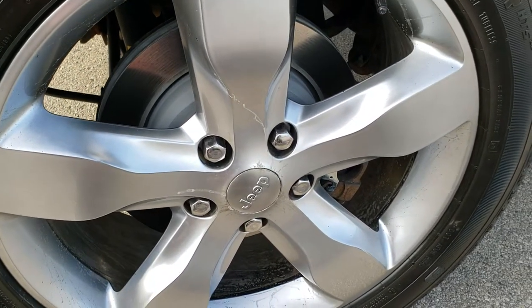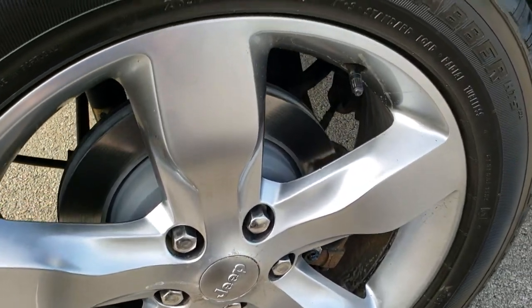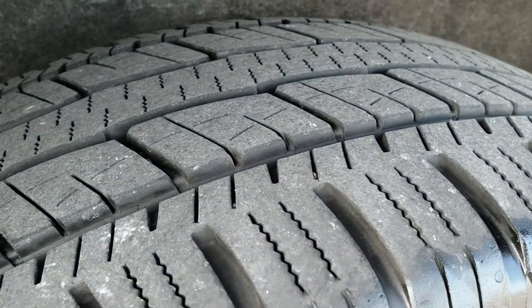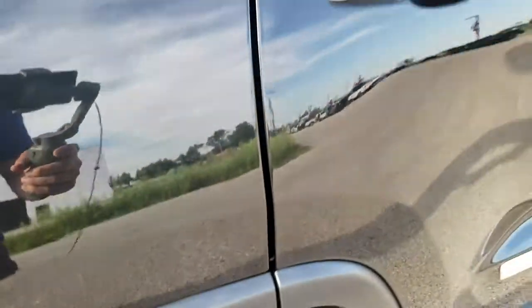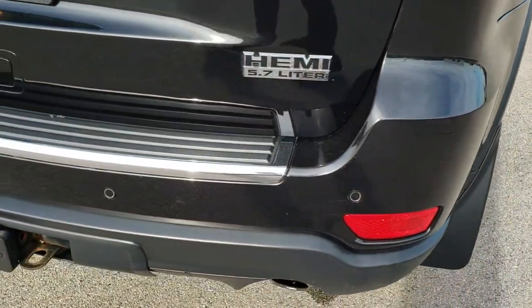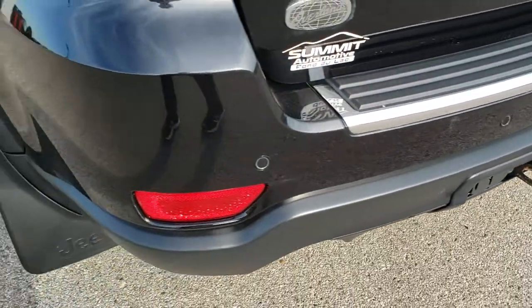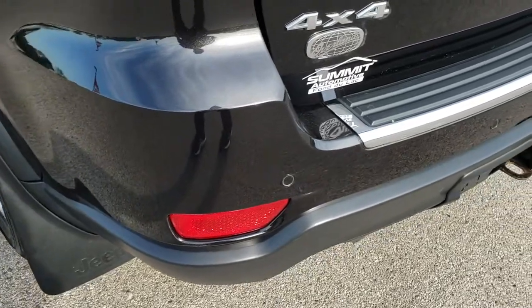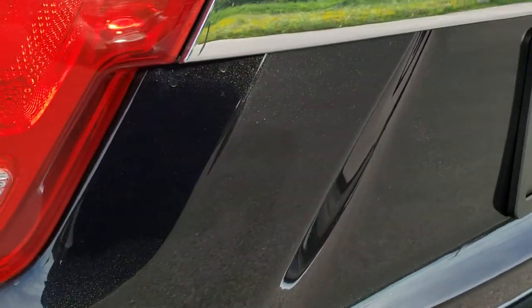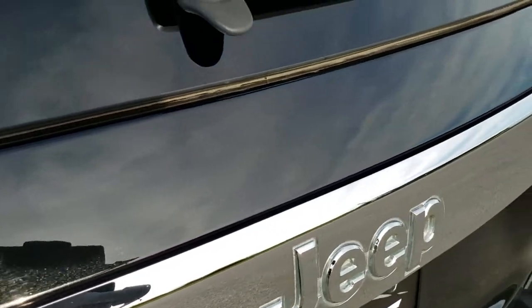Back rim is in nice condition as well — no scuffs or scrapes, just a little bit of water spots on there but nothing too bad. And the back tires have just as much tread as those front tires. As we come around to the back of the vehicle, the rear bumper is in really nice shape. It does have the rear parking sensors, full towing package which includes a receiver hitch, 4-pin and 7-pin wiring. You can really get a good idea of that metal flake in the paint if you have your HD capabilities on right now.